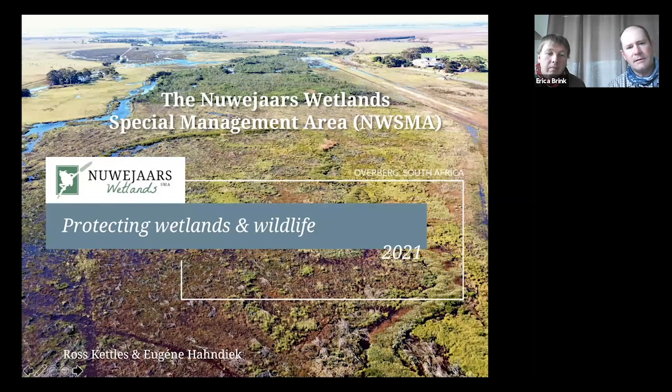Good evening. My name is Ross Kettles. I'm the project manager for the Nibias Wetlands Special Management Area. Good evening. My name is Eugene Handic, and I'm one of the two conservation managers for the Nibias Wetlands Special Management Area.